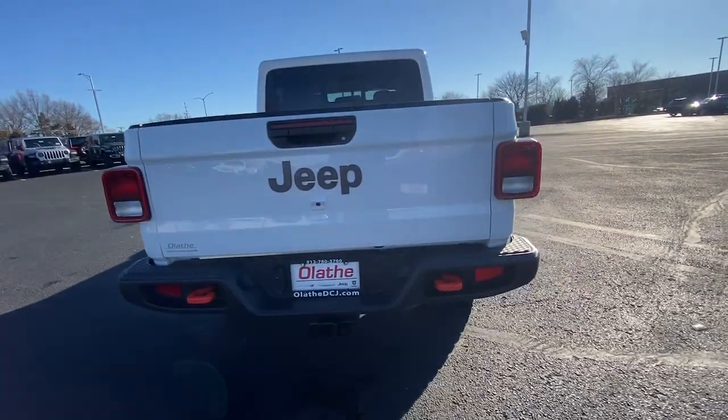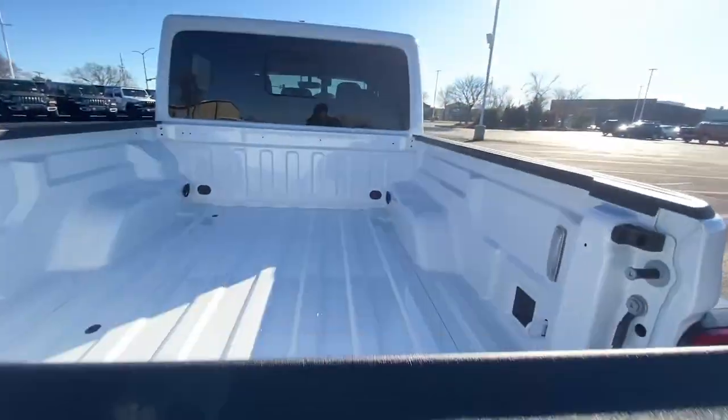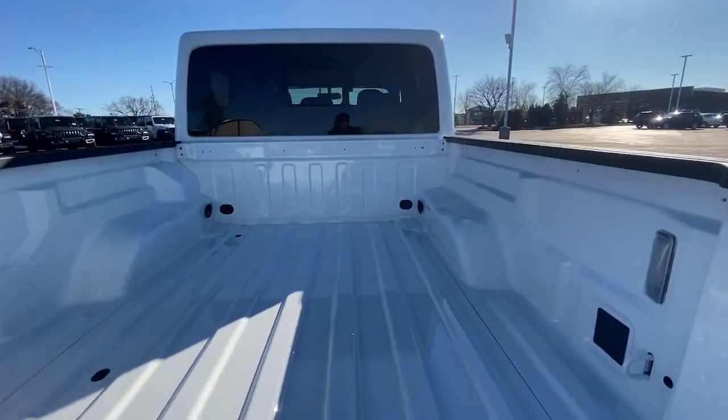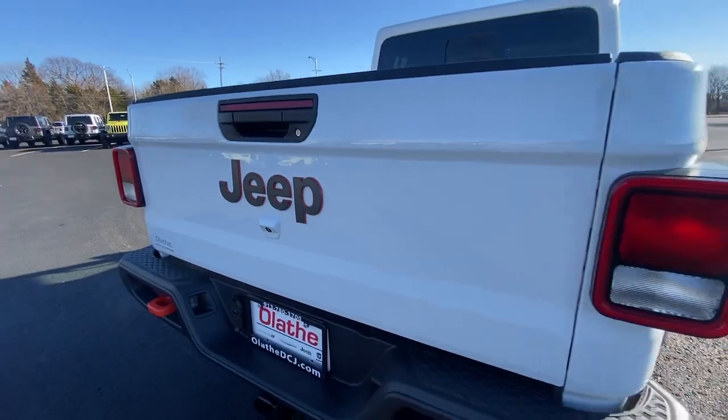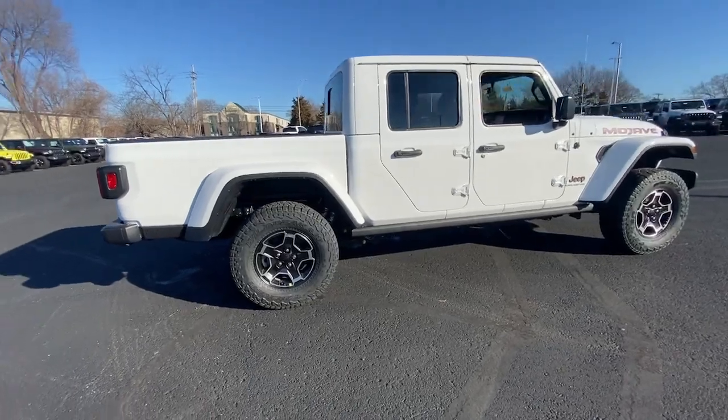These are just some of the great options this vehicle comes with: navigation system, keyless entry, satellite radio, backup camera, heated mirrors, fog lamps, steering wheel audio controls, alarm, dual zone AC, and aluminum wheels.